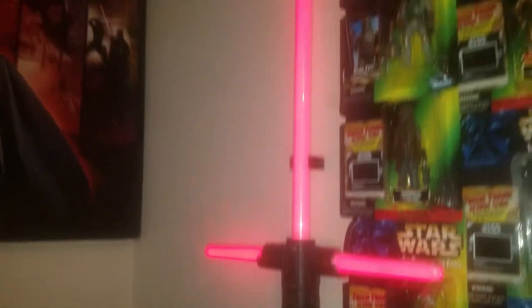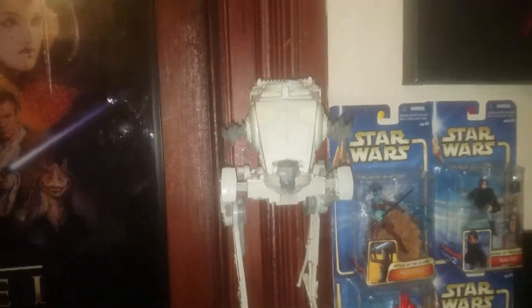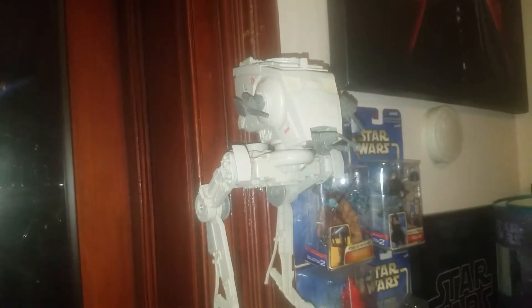That's Kylo Ren's saber — yes, that does light up.